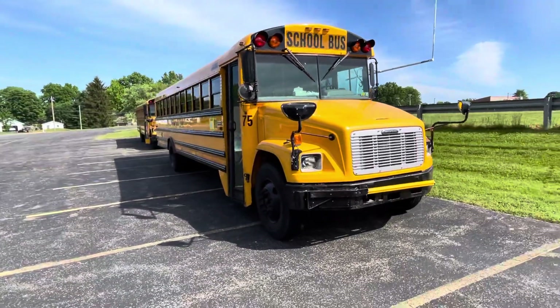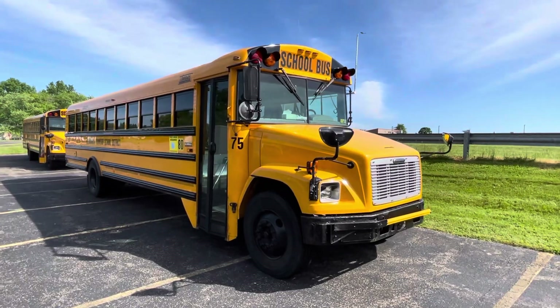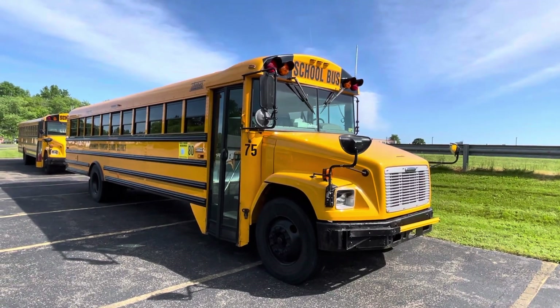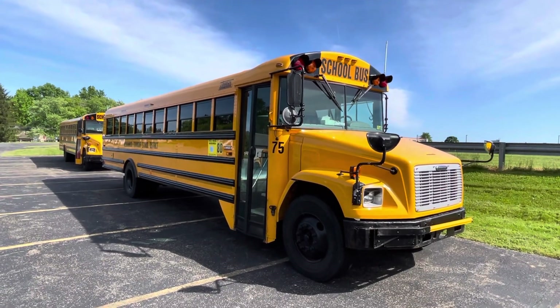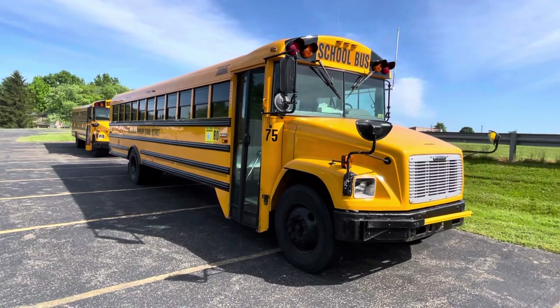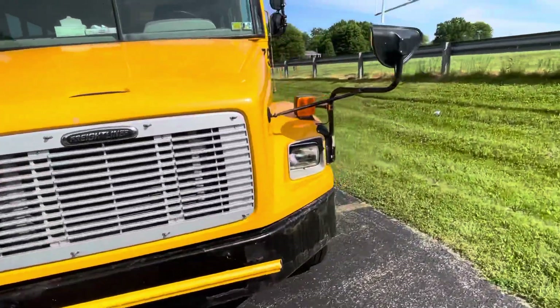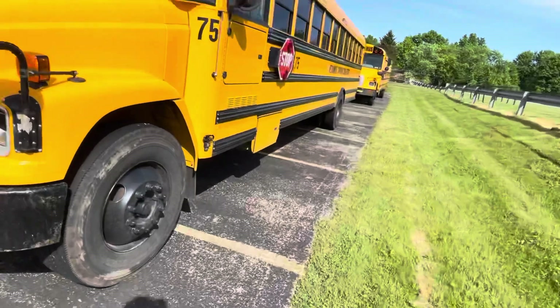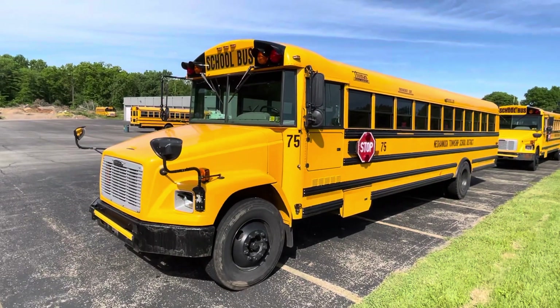There you go — this is bus 75 again, a 2006 FS-65 with the CAT C7. Also a sister bus to 77 — 76 isn't here anymore. It's got the Allison MD 3060 or the 2000 transmission. We'll see you guys later, thanks for watching.